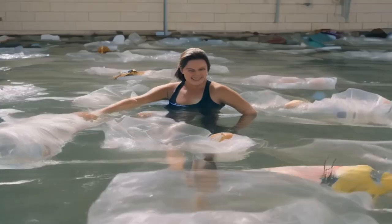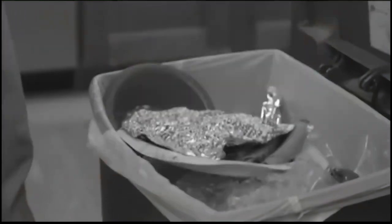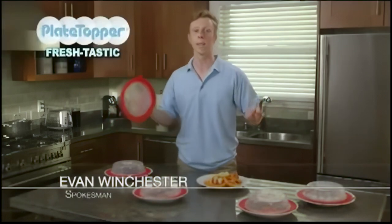Tired of tinfoil, swimming in plastic wrap, bags and containers? These products eat your food. Hi, I'm Evan Winchester with the Freshtastic Plate Topper.